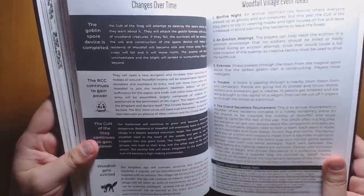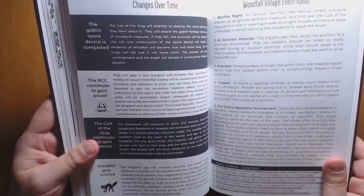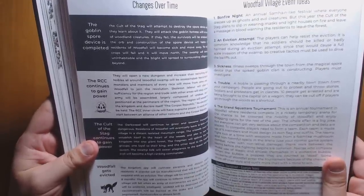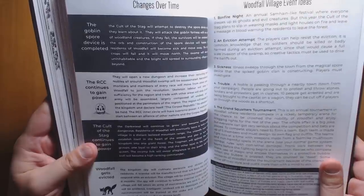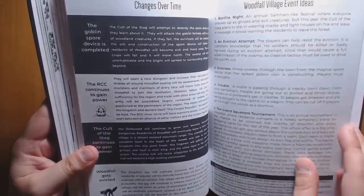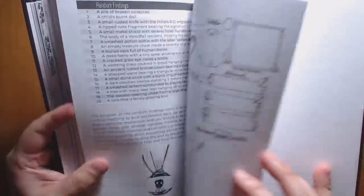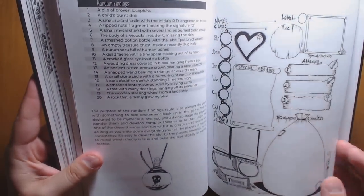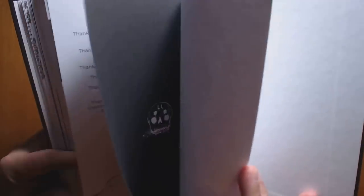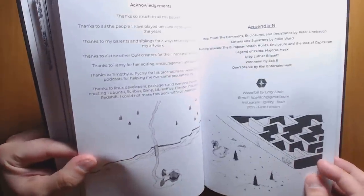There's a Changes Over Time section — things that happen to this location if you don't interfere, since all the different factions have different goals and are going to pursue them. We have Woodfall Village Event Ideas, which are basic premises for an adventure. And there's a character sheet at the back. There are also acknowledgements and an appendix.